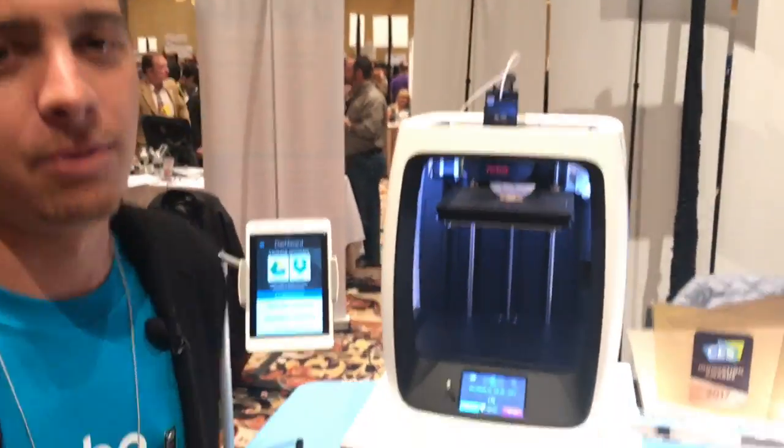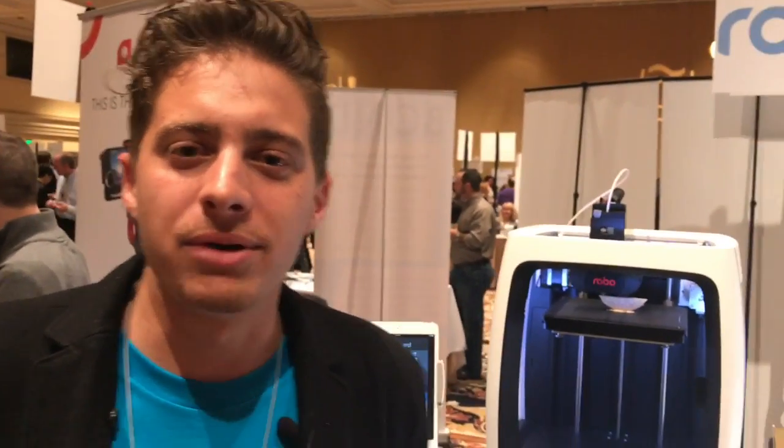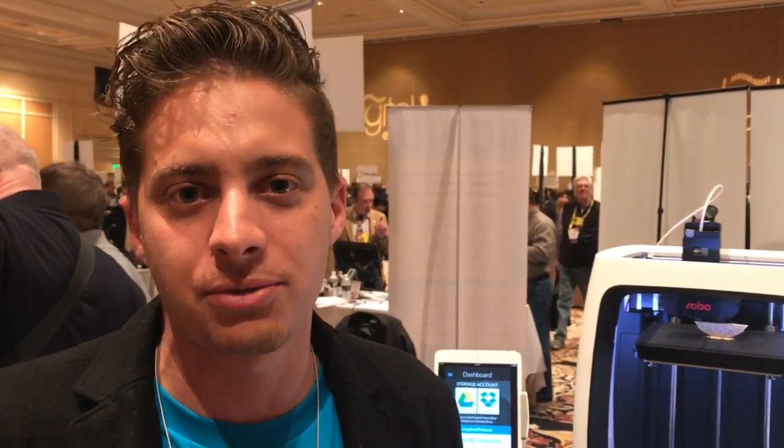So this is our brand new line of 3D printers. We got the R2 here and the C2. We had our flagship model, the R1, and what we did is we went out to our existing customers and said, what do you guys want in a 3D printer? They gave us their key wish list of things they wanted to see in the next-gen 3D printers.